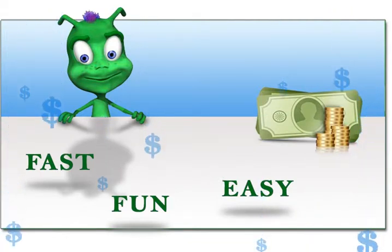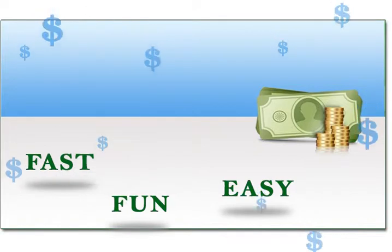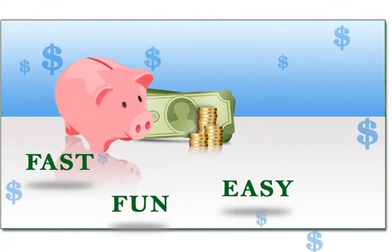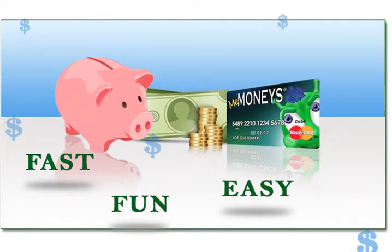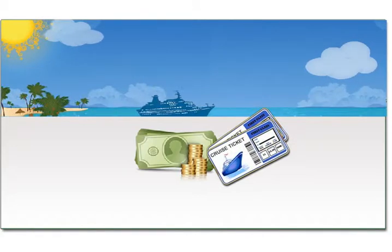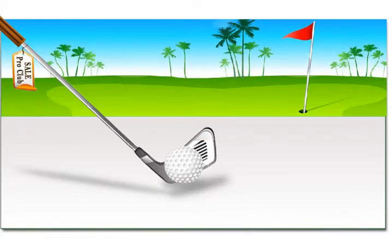MeMoney's savings options help you to finally save as you never could on your own. We take those savings from your checking and send them to your savings account or to your MeMoney's prepaid MasterCard, so that you get to splurge on the things that really matter. Guilt-free. It's that simple.